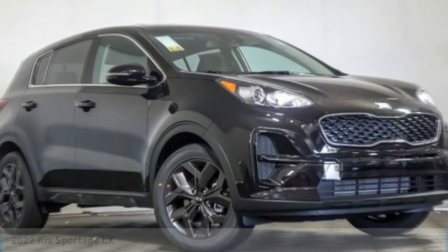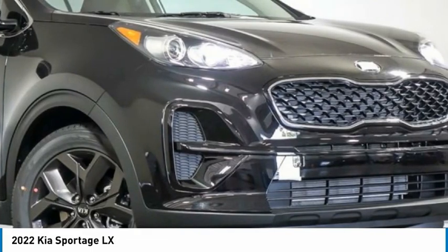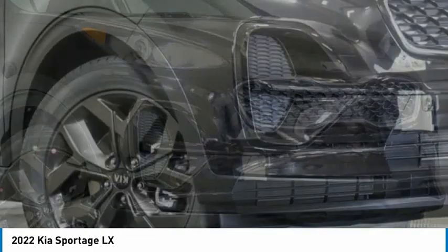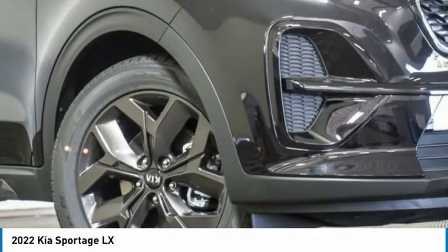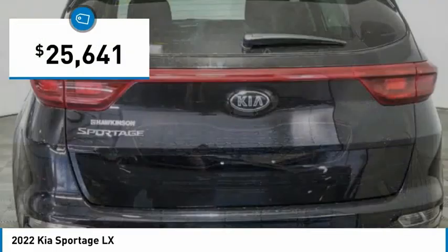Test drive for the 2022 Sportage. With its sleek and stylish exterior and its roomy, feature-laden interior, the Sportage both looks good and performs well on the road, and is priced below $30,000.